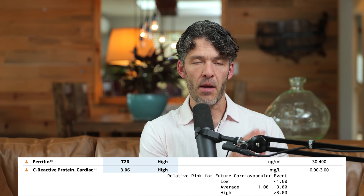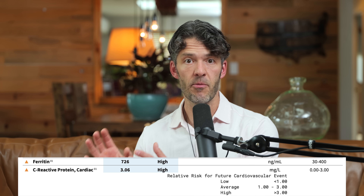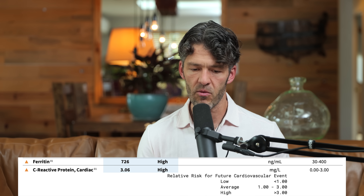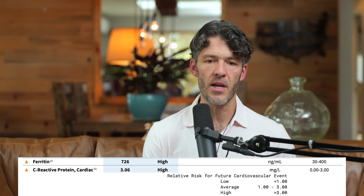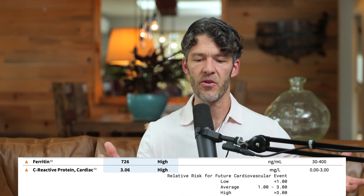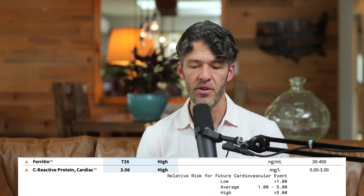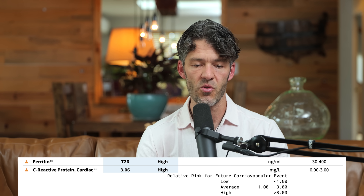Either he has metabolic hyperferritinemia, which we'll talk about today, or he has hemochromatosis, or he has some sort of pathogenic infection — is it parasites, Lyme, co-infections? Why is the ferritin significantly elevated? For reference, the range of ferritin is between 30 and 400 nanograms per ml, and his is well outside of that at 726.